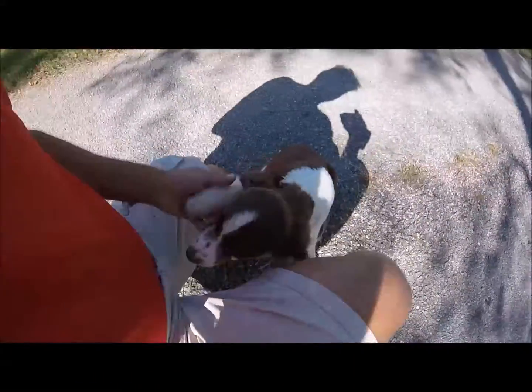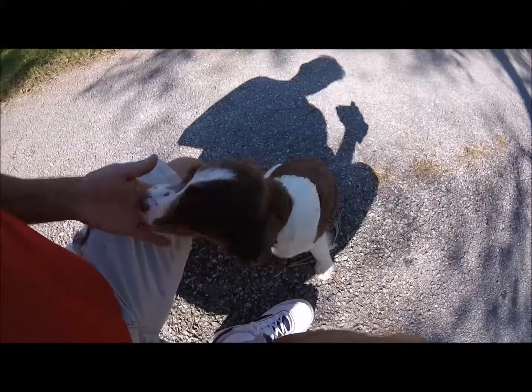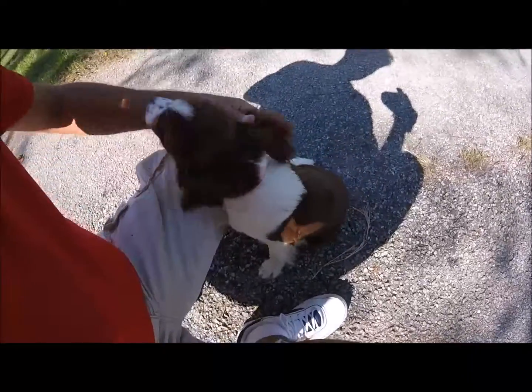Raise that hand up — we'll learn to shake too. Come on, shake. Good boy, give me a hand. Yeah, that's the first time he's done that. I wasn't really trying to teach him that.